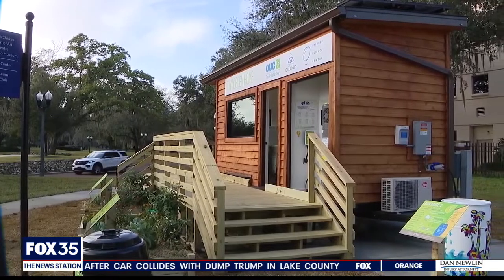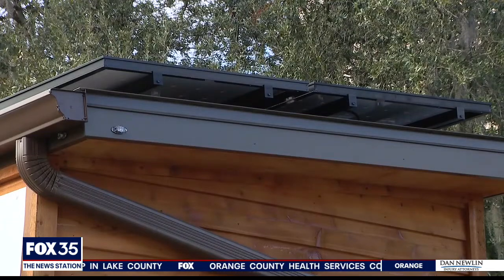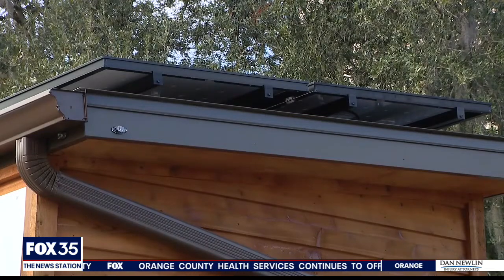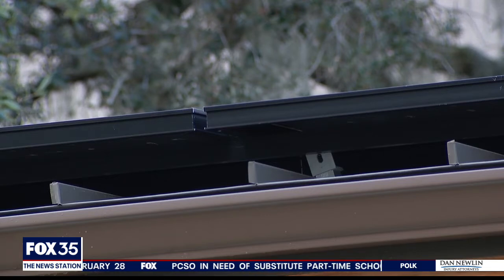Some of those rebates can also be applied to big ticket items like solar panels. Solar is not the right thing for every customer, but they offer different programs as well. If a customer can't afford solar upfront, there's what's called an OUC Collective program that helps reduce the cost of solar. They also have a community solar program where customers can purchase energy from solar panels rather than having them installed on their roof.